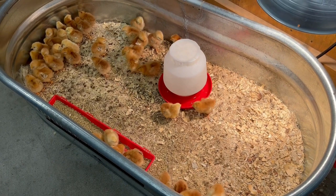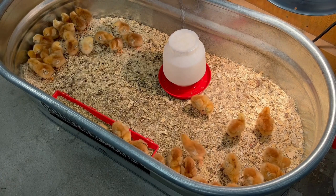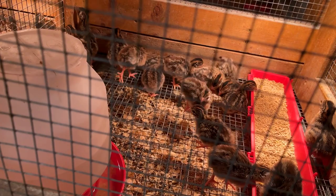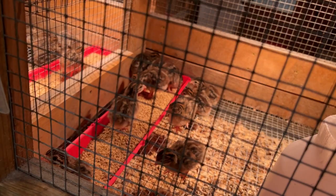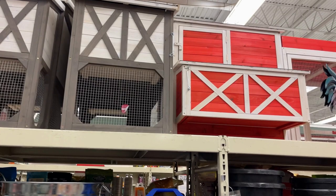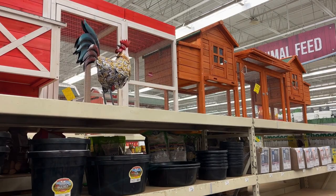These are the little chickens at Baumgar's farm store — they're for sale and really cute. They also have quite a few chicken coops to choose from: different styles, some that are elevated and some that are on the ground, so you have your choice if you want to start raising chickens.